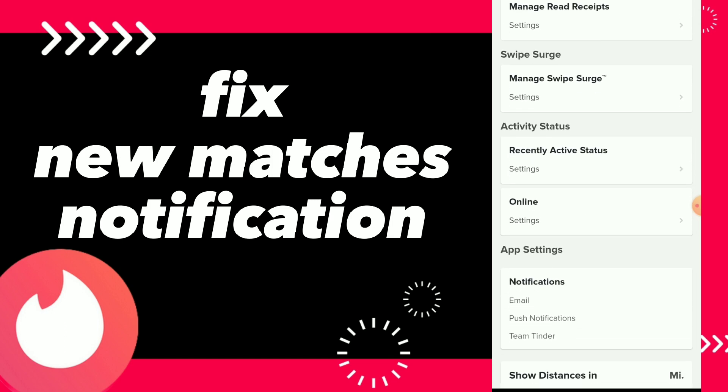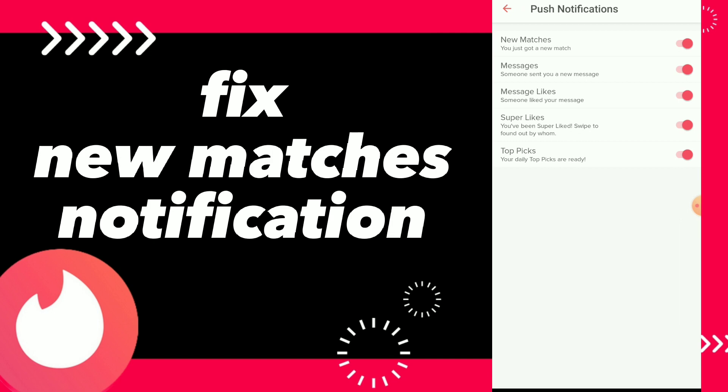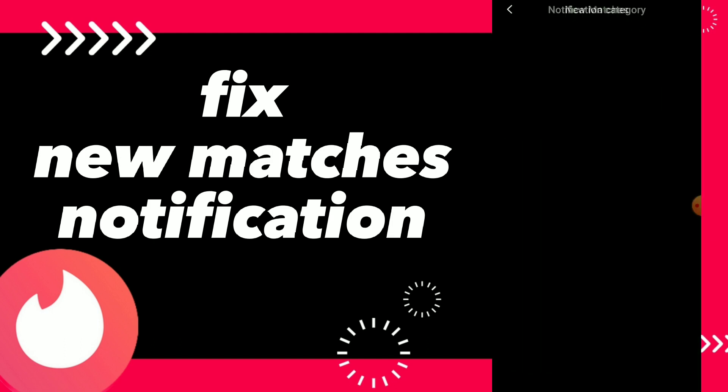Once you find it, tap on push notifications. You have the first option which is new matches. You can fix this option by turning it on or off. For example, if you don't want to receive new matches notifications, all you need to do is tap on it and turn it off.